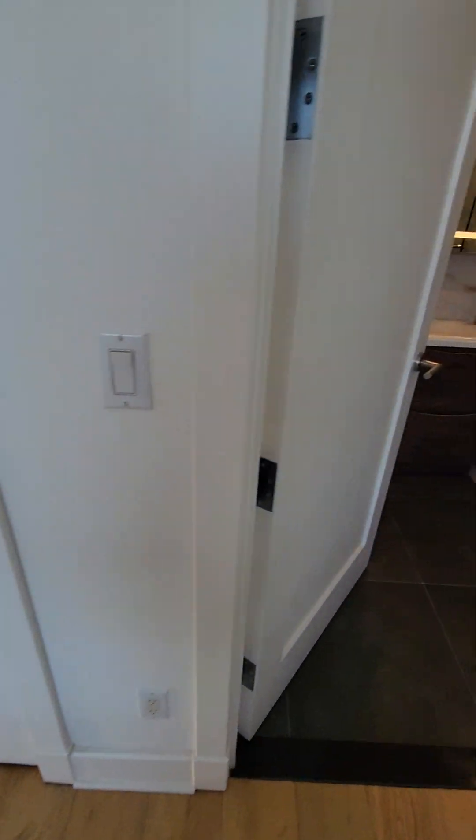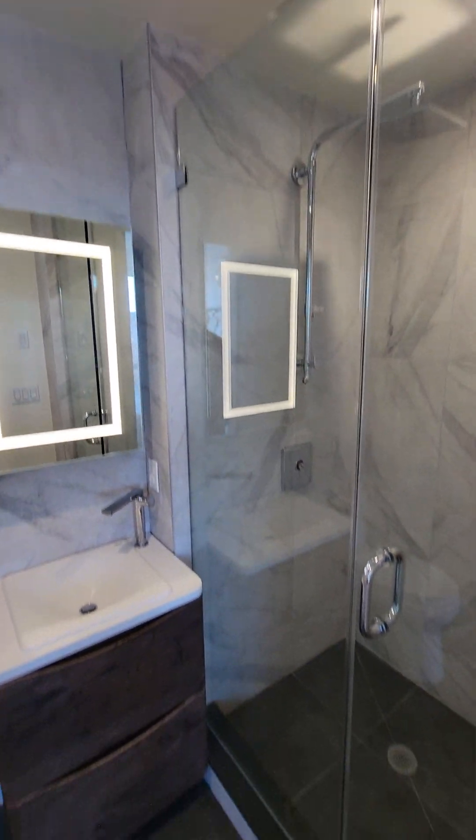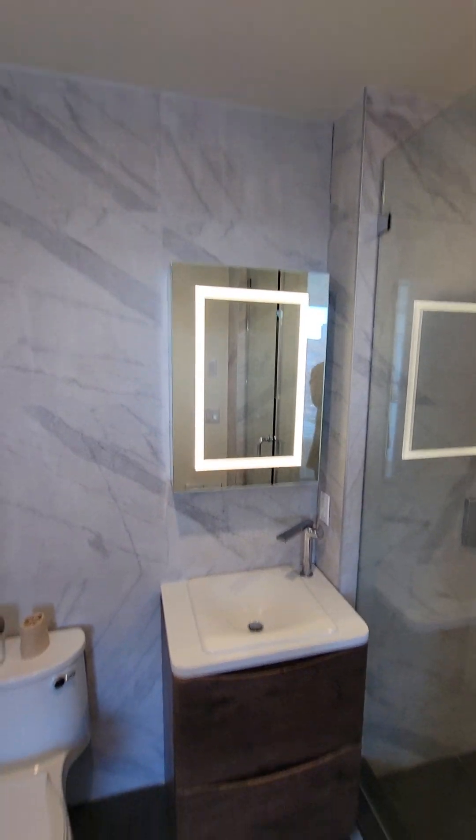There's a split system installed, a shower, and a nice vanity in the master bathroom.